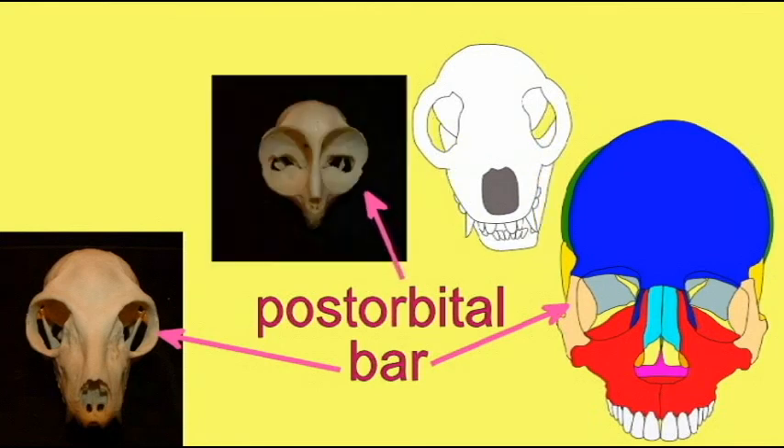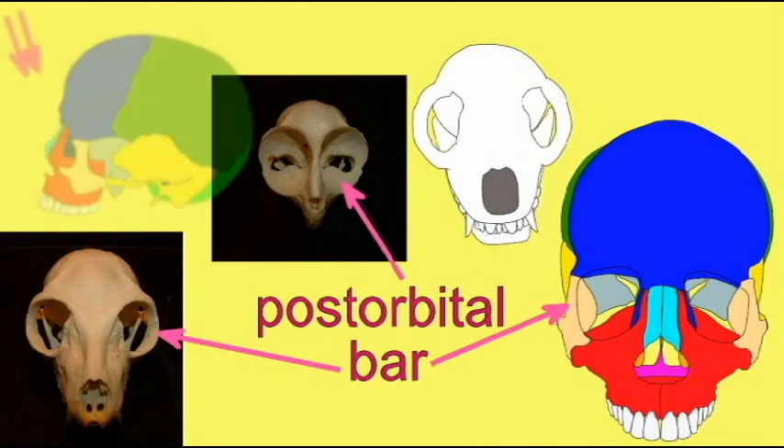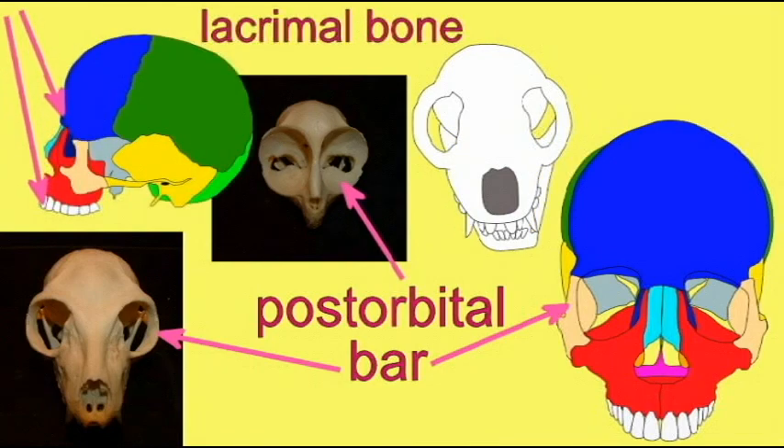The tarsiers included even more bony protection behind that. The lacrimal bone became a bit shorter and was now confined to the orbit, so the orbit was changed in the first primates.